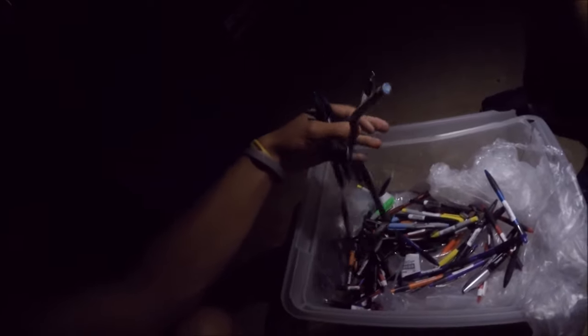Can't believe they just threw all these away. There's still more in the dumpster but that's enough - we can actually use those. It's like we're getting our school supplies right now.